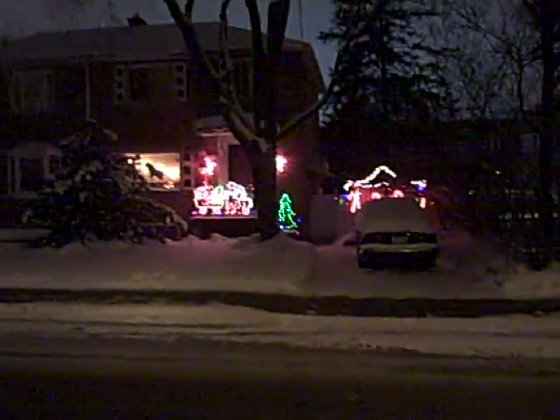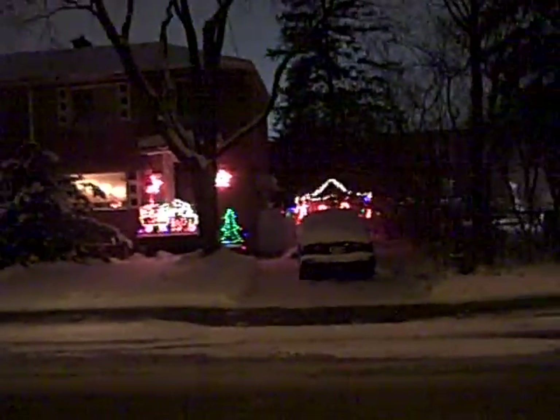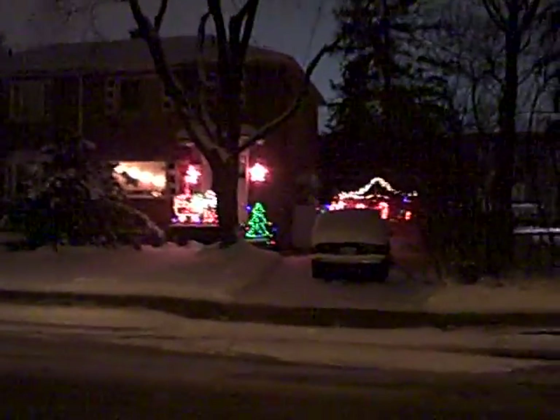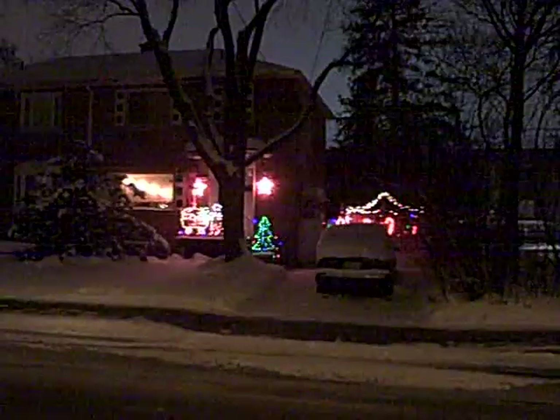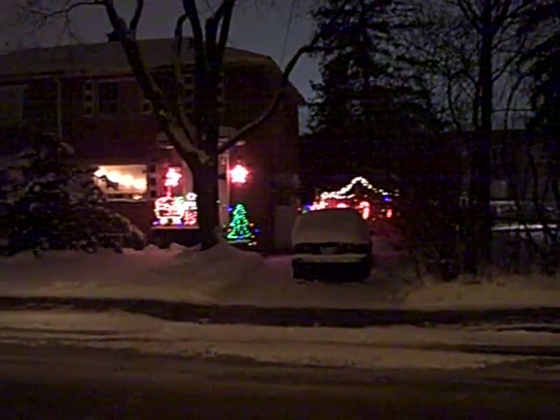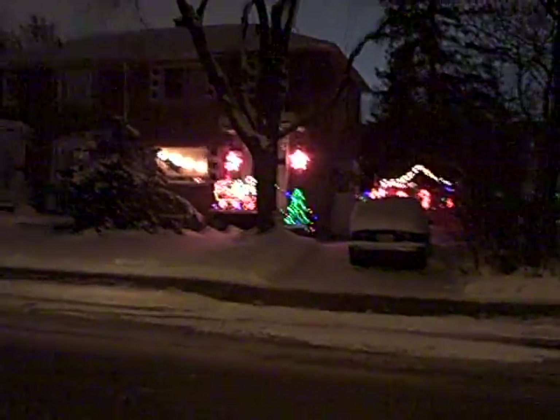I'll give you an across-the-street view. So that's what it looks like.